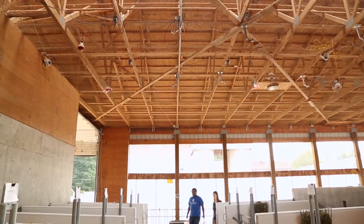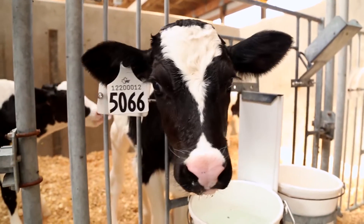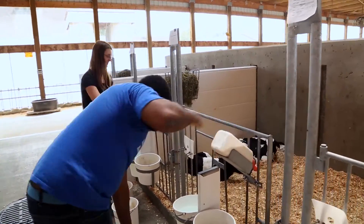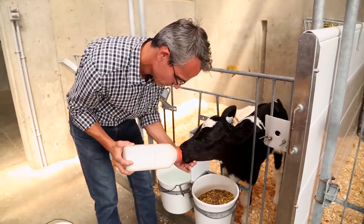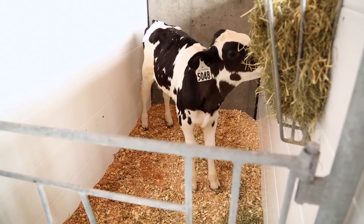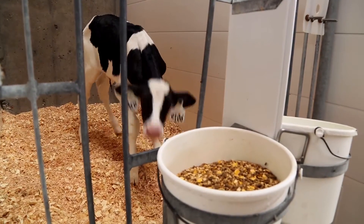We're particularly proud of the work we've been doing to try to provide a better life for these baby calves. Calves often get sick in those first few weeks of life, and so they need to be managed in a really high-quality way to keep them healthy. This is a really important part of the work that we've been doing here — trying to understand the benefits of social housing. These are more like we would traditionally see calves managed in Canada and throughout North America, which is in an individual pen.